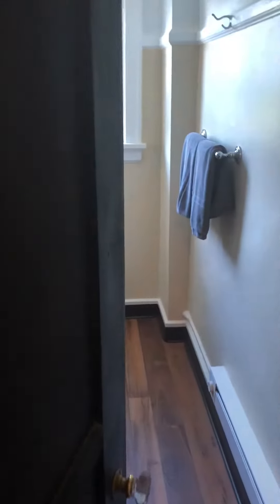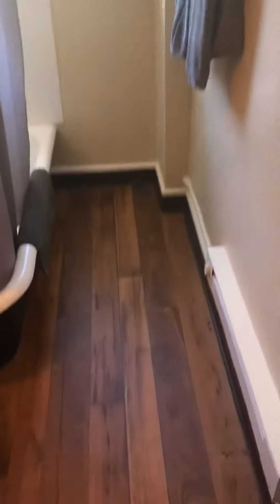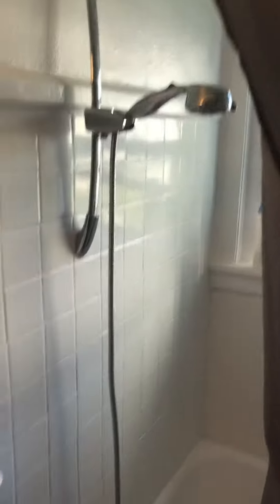Going to the bathroom, we have a full-length mirror. Full bathroom with a full tub and shower. All the toiletries you need.